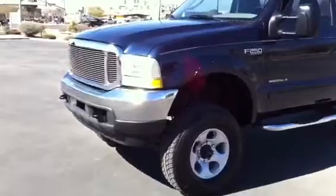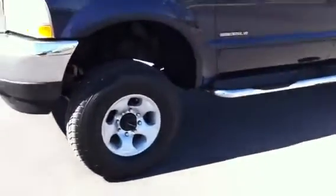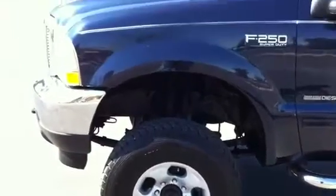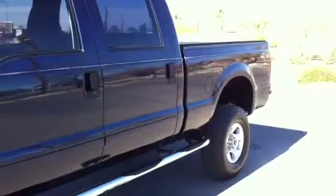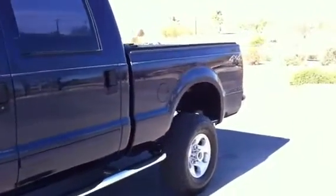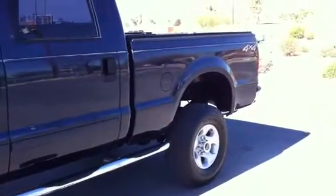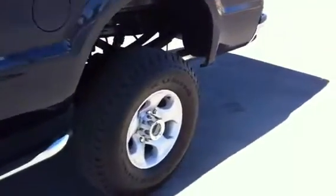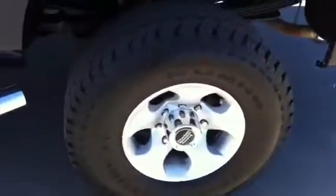This is a Jim Click Ford trade-in that we bought directly from Jim Click Ford. They are not allowed to sell anything with over a hundred thousand miles on their used car lot. And Phil, their seller at the auction, had a coronary selling this vehicle — he knows that it's worth a lot of money. But their financing won't let them sell this vehicle, so that's why we actually bought it as a trade-in.